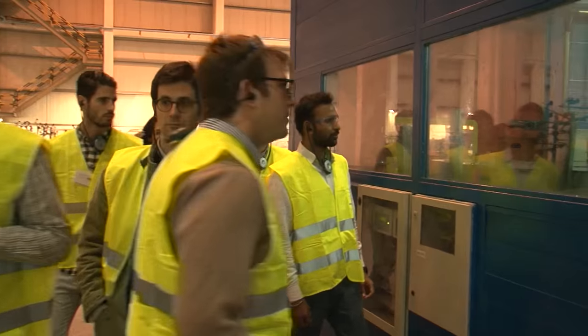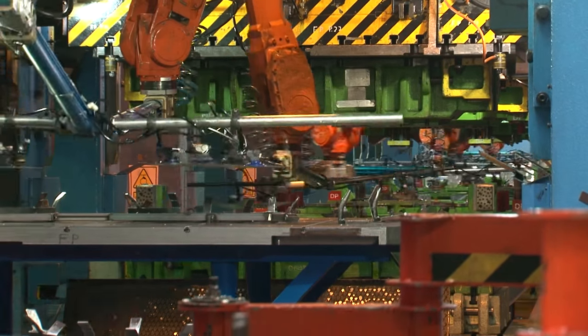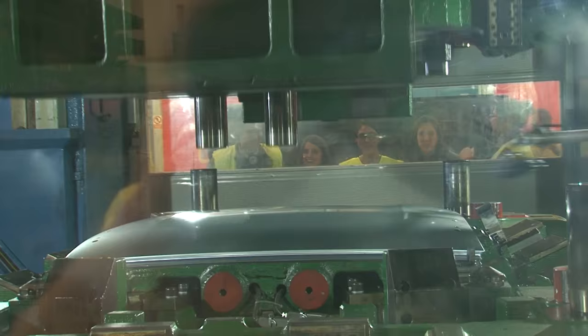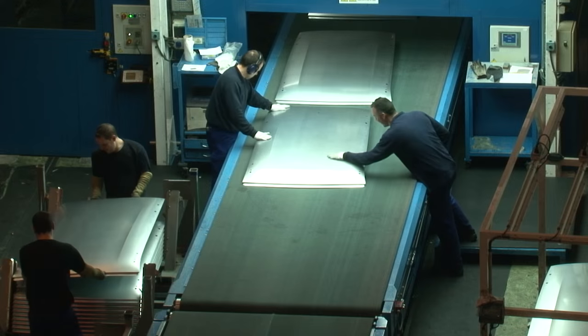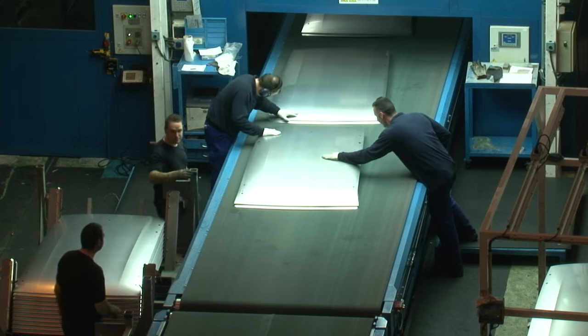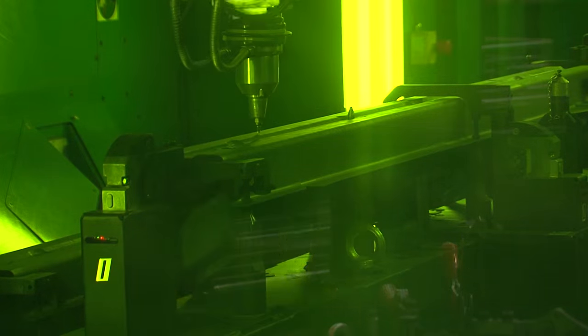On the cold stamping line, the Masters students examine the various stages involved in the process of producing lighter and safer car body parts, such as doors and hoods. Meanwhile, the hot castings are transferred to the laser cutting stations.